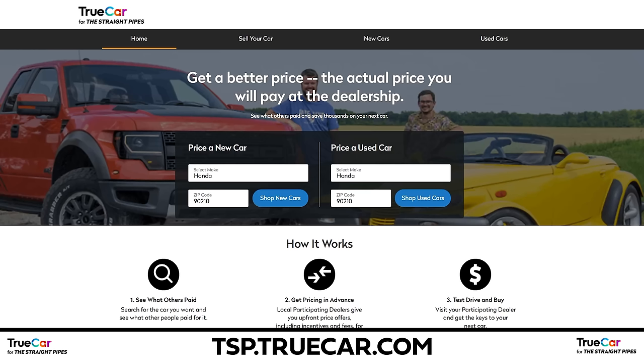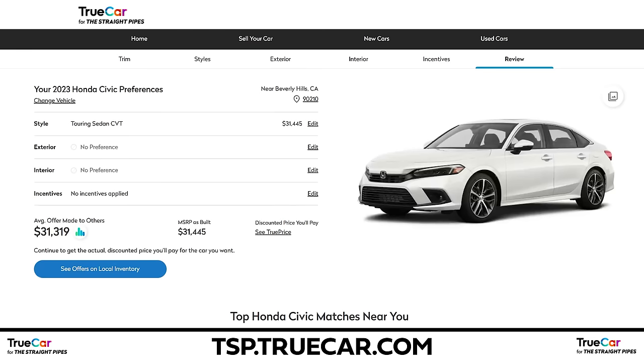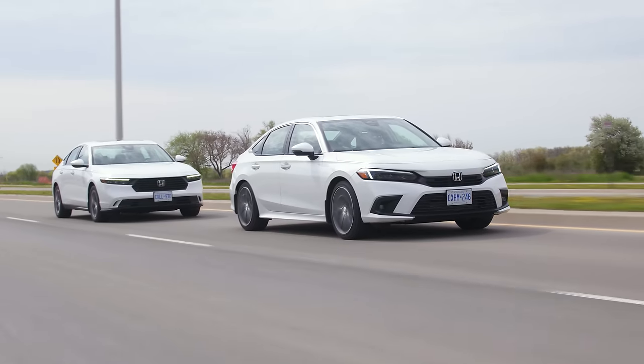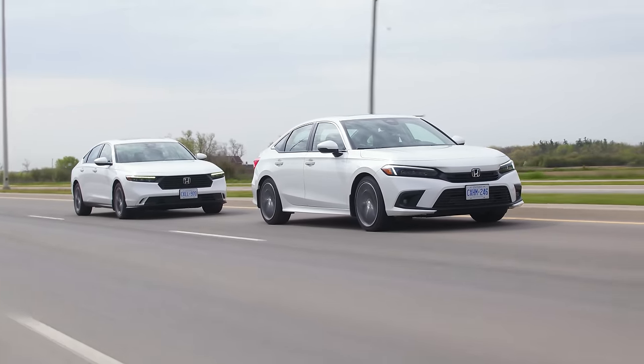But what if somebody wanted to buy one of these? Where would they go? TSP.truecar.com for discounted price offers — these are some of the top selling vehicles through that link. Uri is currently in the EX trim of the Accord, but America actually gets the LX trim, which is below the EX. They also get the EX, and they're similarly priced in the United States. In Canada there's much more of a difference between these, so if you're shopping for one, definitely check them out in the US because they're even more comparable.